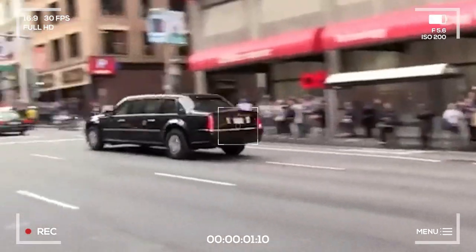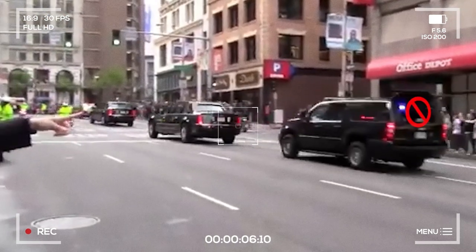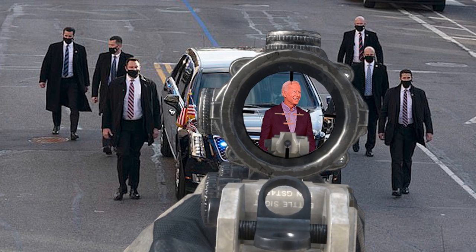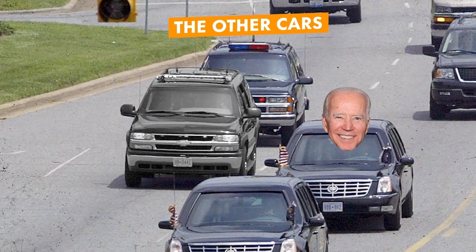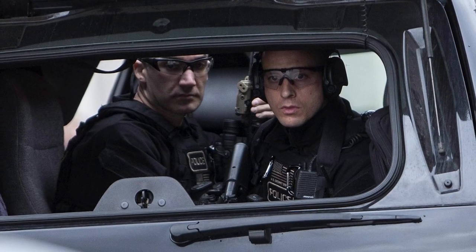After that, there are three separate SUVs with one distinct difference: two of them have their rear window open, and one doesn't. These two SUVs are known as the halfback and the cat car. If the President is in danger, it's the task of the halfback to defend the Beast, and the job of the other car to take the fight to the attackers. The reason the rear window is open is so the rear-facing passengers can open fire at a moment's notice.